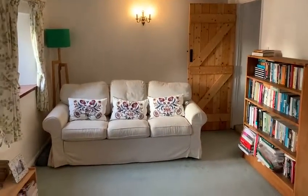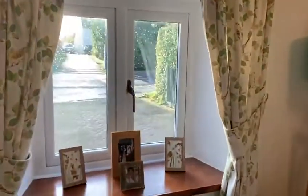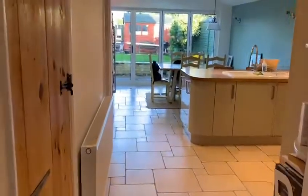So the lounge has two windows and a front door. All new double glazing downstairs, and then it goes through some nice beams here. Smoke alarm is all plumbed in, and then into the kitchen area.